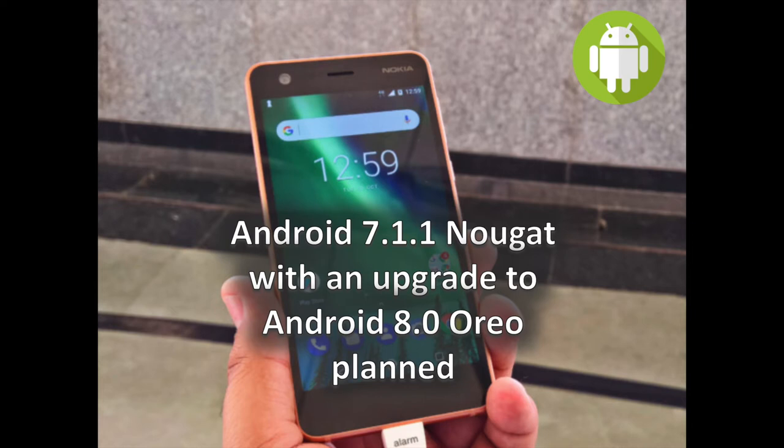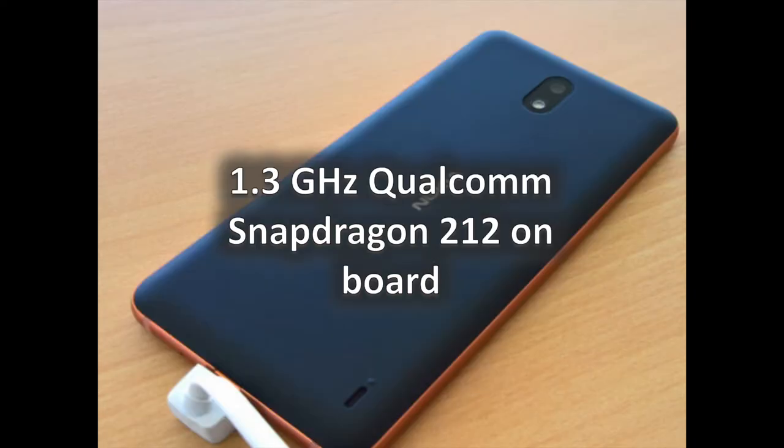Pre-loaded with a collection of Indian languages and local dialects, the handset is obviously targeted at the large Indian smartphone market, but this does not mean you won't be able to get it elsewhere. The Nokia 2 comes with HMD Global's promise of monthly security updates as well as an upgrade to Android 8.0 Oreo — a very good point for the Nokia 2.